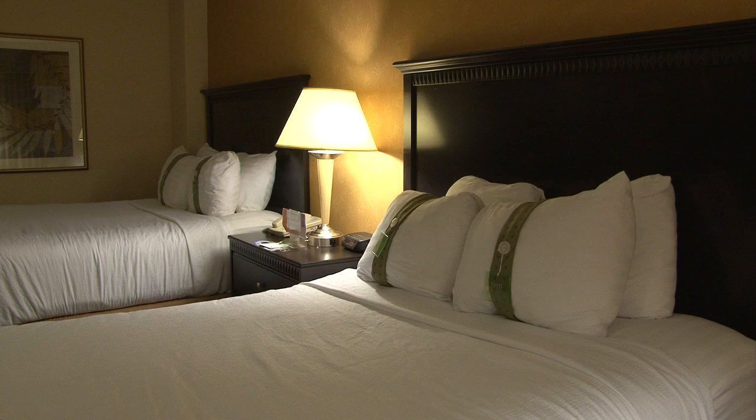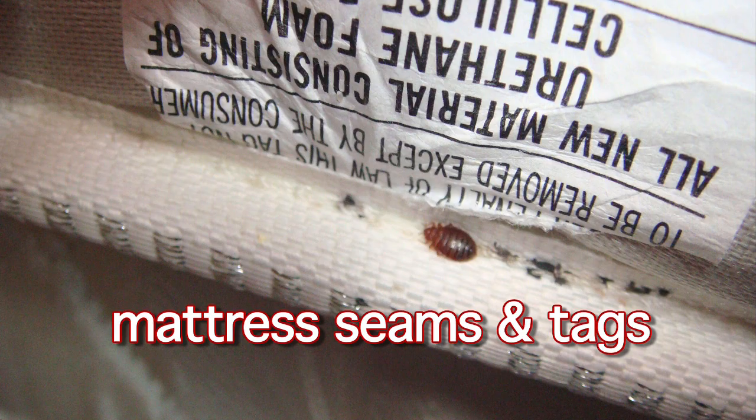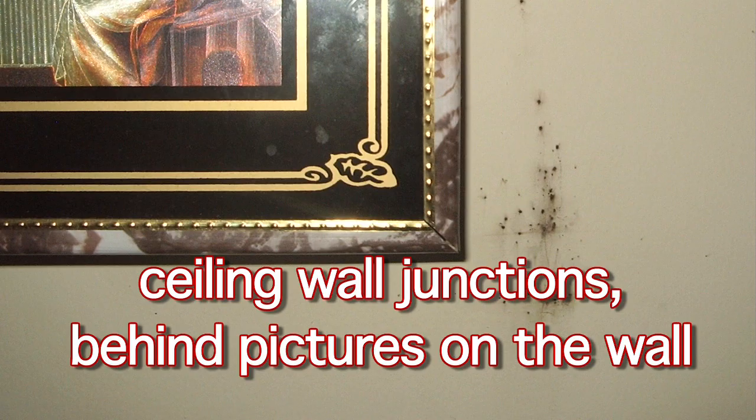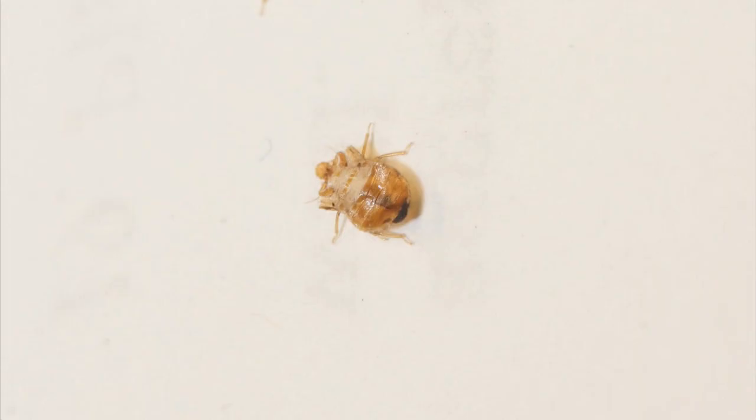Likely places to find bed bugs or fecal spots in someone's home or hotel include on mattress seams and tags, on the wood frame of the box springs, around electrical outlets, on the edges of carpeting or baseboards, and at ceiling-wall junctions and behind pictures on the wall.